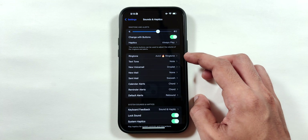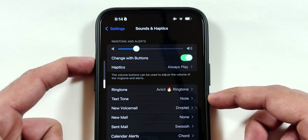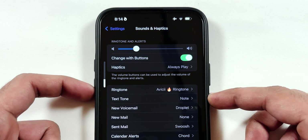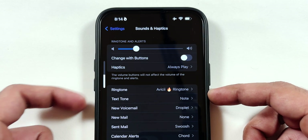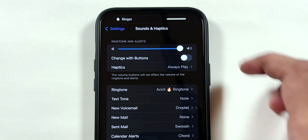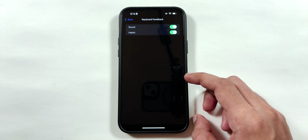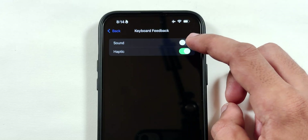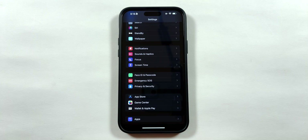Now go back and select the Sounds and Haptics menu and disable the Change with Buttons toggle. By leaving the toggle on, I have missed many incoming calls because of low media volume. I recommend turning off the toggle so that media and ringtone volumes are separated. Also scroll down to Keyboard Haptics and disable both the Sound and Haptic toggles to save battery from vibration motors and typing sounds while texting.